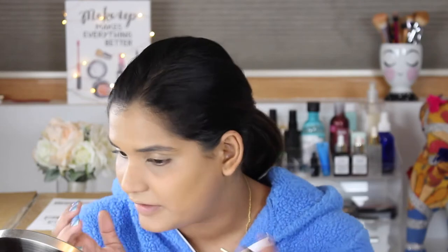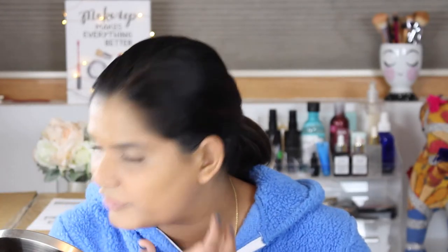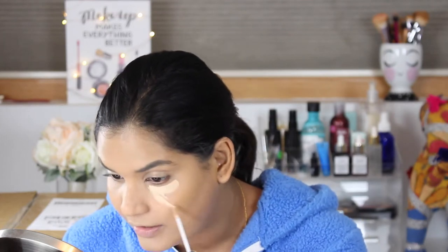It definitely looks matte and is pretty lightweight — doesn't feel heavy. I feel like it is emphasizing some of the imperfections on my skin, but I don't know if that's because I'm looking at it in my Simplehuman mirror. We'll have to see how it wears throughout the night. Now I'm doing concealer — this is a new one I picked up from Urban Decay. I don't have a new concealer to try out so this is the one I used in my last get ready with me as well. I had it on yesterday for my birthday.